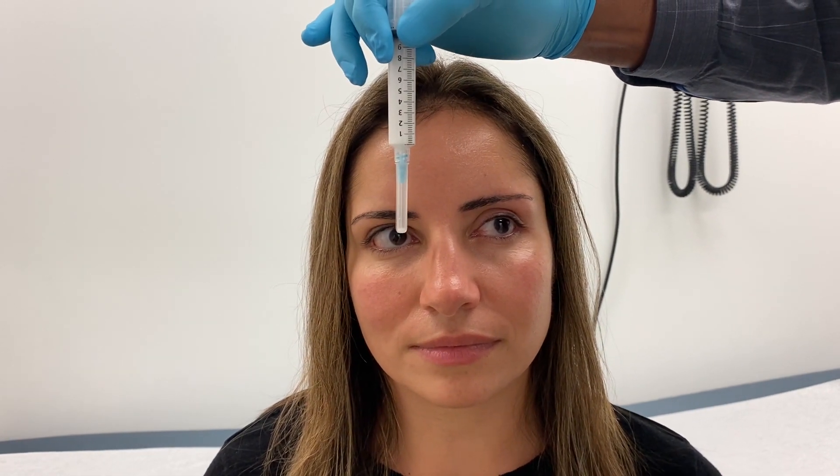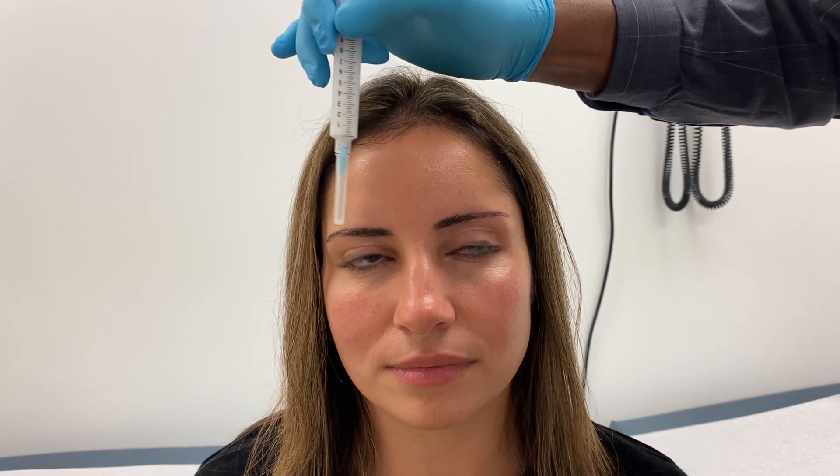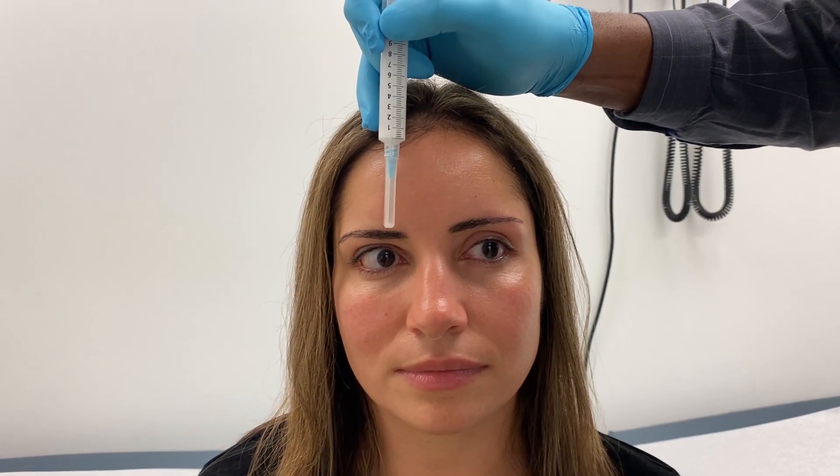Now, onto the supraorbital or trigeminal nerve block. Step one is to first find the location of the supraorbital notch where the supraorbital nerve exits. The patient is looking straight ahead. You find the spot where the pupils are located and draw a line from the pupil of the eye to the supraorbital ridge — that's the line of the eyebrow. At this point is where the supraorbital notch is located.